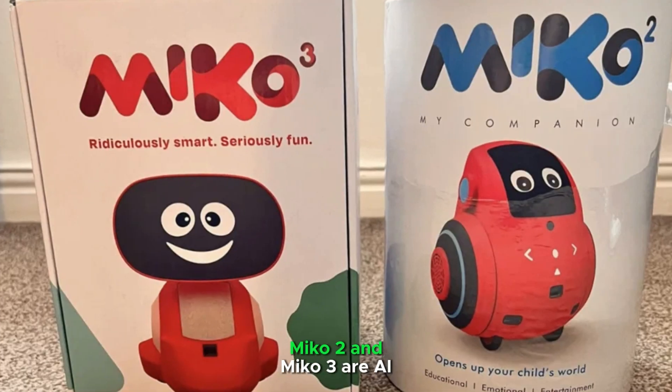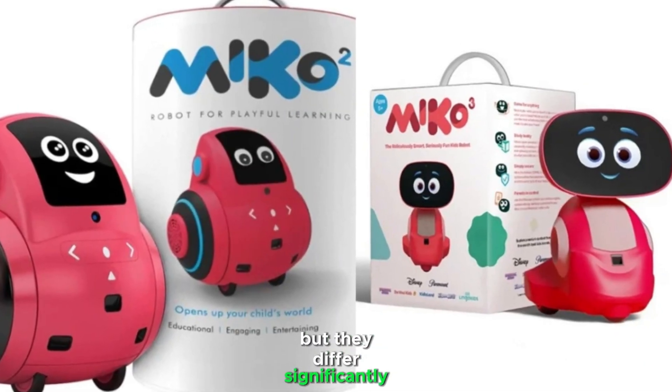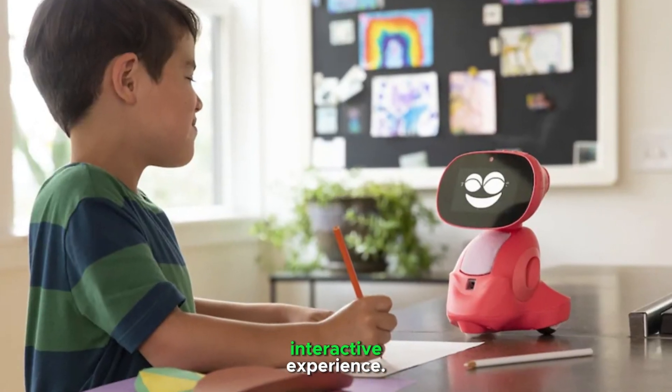Miko 2 and Miko 3 are AI-powered robots designed for kids, but they differ significantly in features, hardware, and capabilities. Miko 3 offers significant advancements for a richer interactive experience.